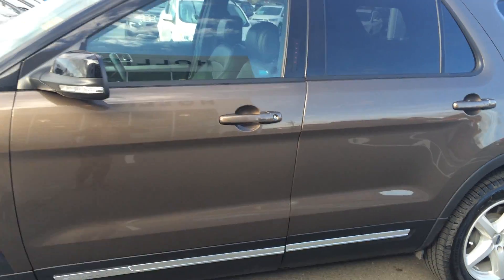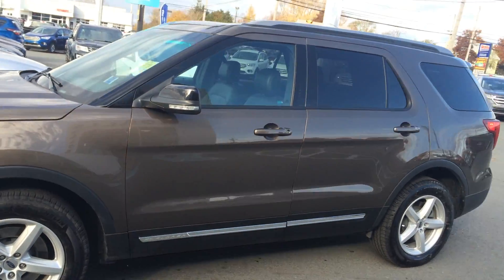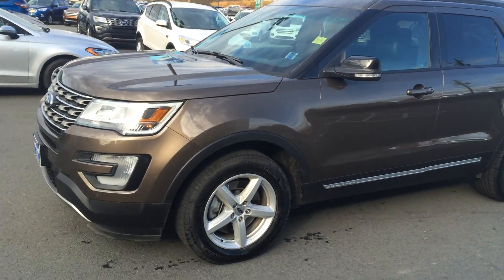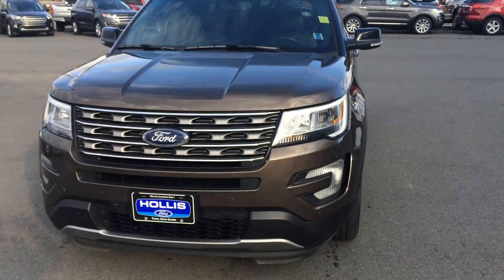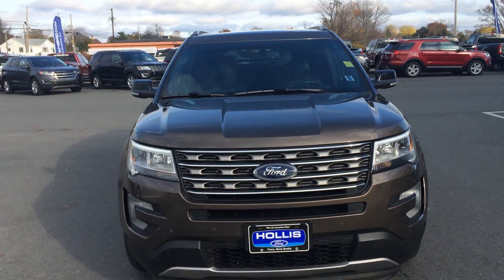Why don't you drop on down to Hollis Ford — we'd love to price this out for you. I'm sure we can get you into a smoking deal, the best deal in Nova Scotia on this certified pre-owned 2016 Explorer. See you soon!